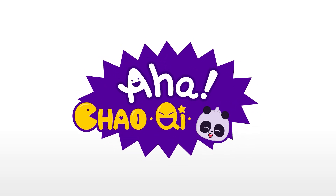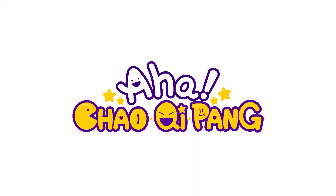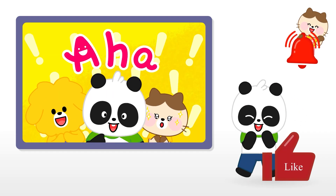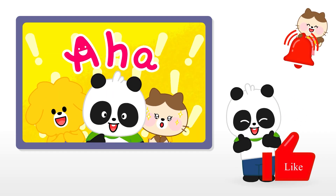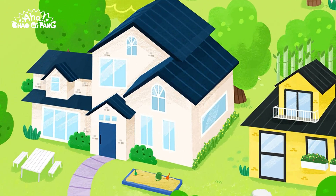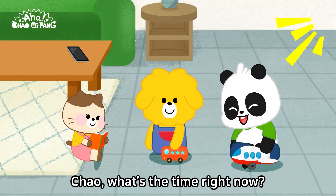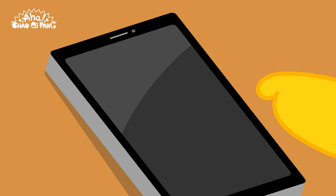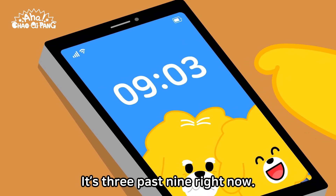Aha! Chow, Chi, Peng! What's the hour and the minute? Chow, what's the time right now? It's three past nine right now.